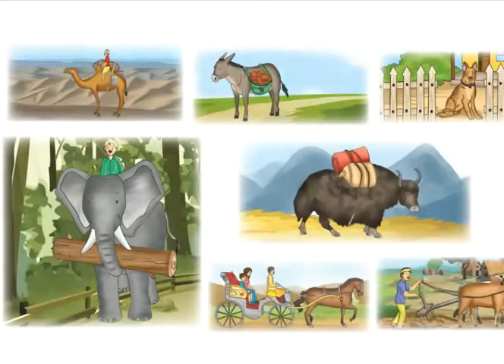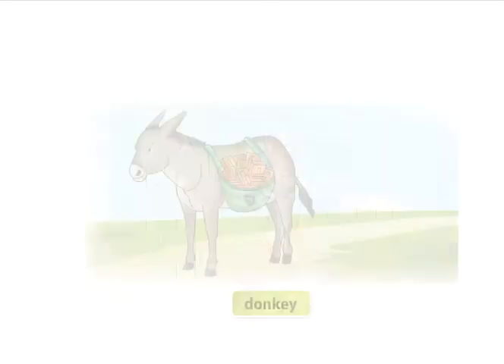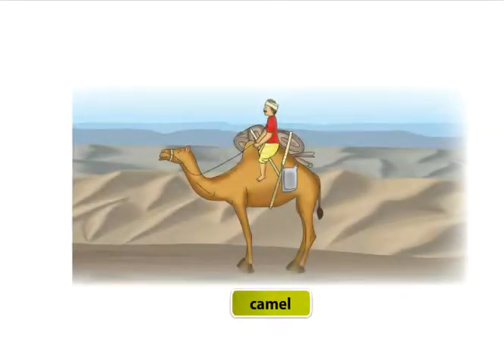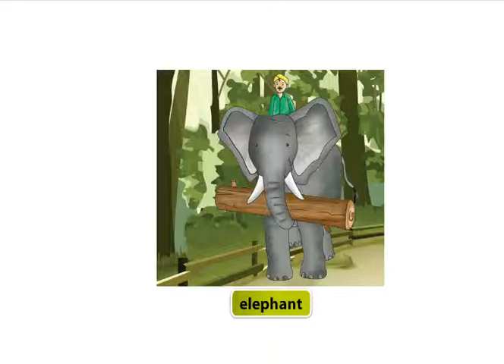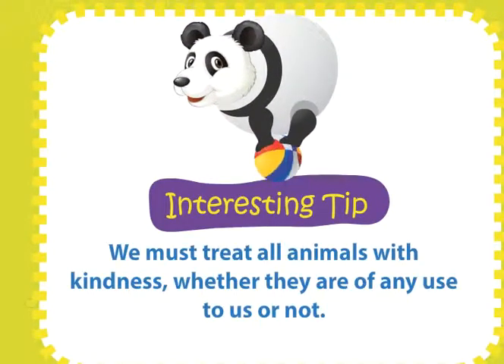Useful Animals. Animals are our friends. They help us in many ways. A dog protects our home. Donkeys carry luggage. Yaks carry heavy loads in mountainous regions. Camels are used to travel in desert regions. Horses are used to pull horse carts. Elephants carry heavy logs of wood. Ox is used to plough the field. We must treat all animals with kindness, whether they are of any use to us or not.